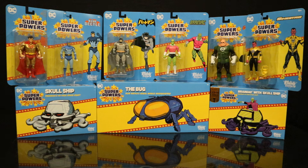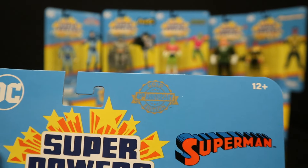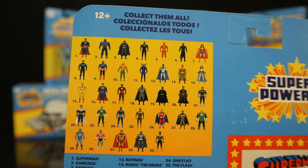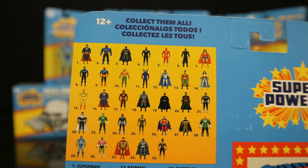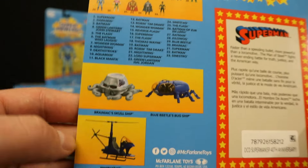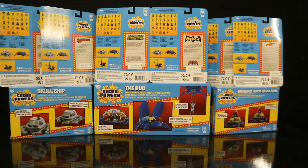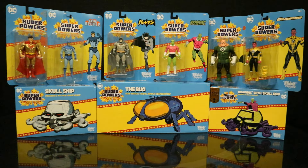In this video we're going to take a look at each of the figures, check out their accessories, height, and articulation, and we'll check out all the vehicles. Let's take a quick look at some of the packaging. Superpowers DC, Superman — 40th anniversary of Superpowers — Gold Superman on the front, McFarlane Toys. On the back you can see a huge checklist of all the different Superpowers figures so far. I have all of them except for the Walmart-exclusive Black Manta — still trying to eventually get one of those.